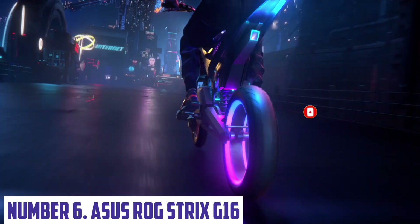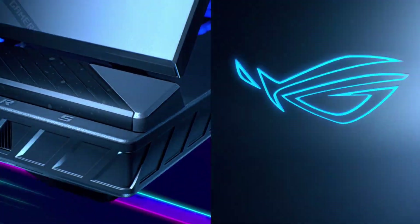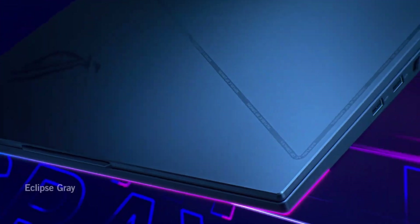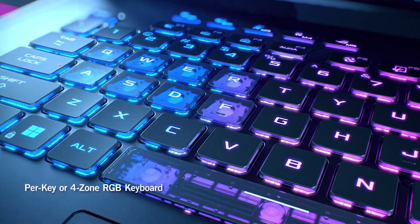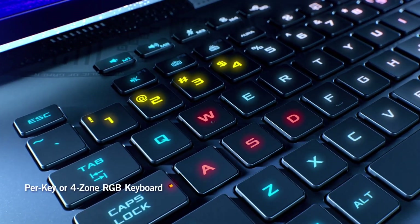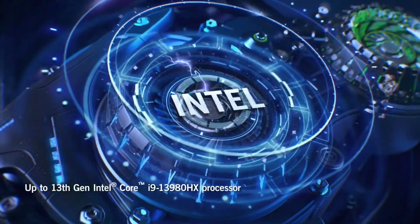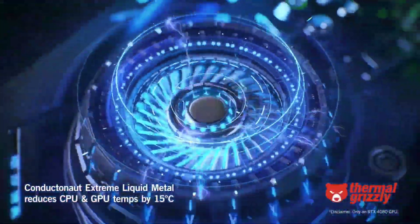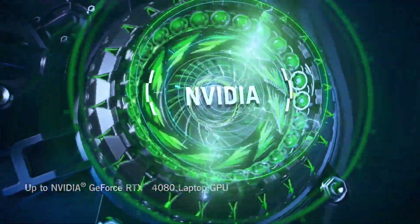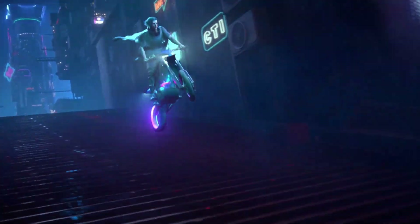Number 6: ASUS ROG Strix G16. The ASUS ROG Strix G16 is a high-performance gaming laptop that combines cutting-edge technology with sleek design. This powerful machine is built for gamers who demand the best, with a 16-inch Full HD display that immerses you in the action. With up to 16GB of DDR4 RAM and NVIDIA GeForce RTX 3060 graphics, you can tackle even the most demanding games with ease.